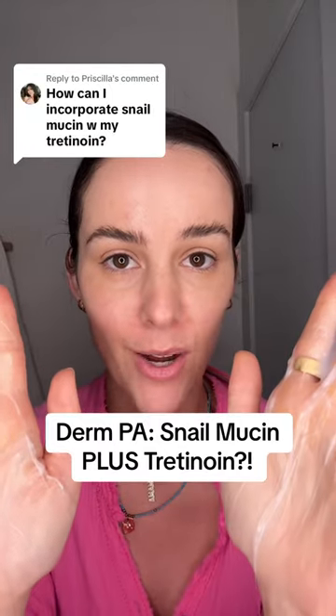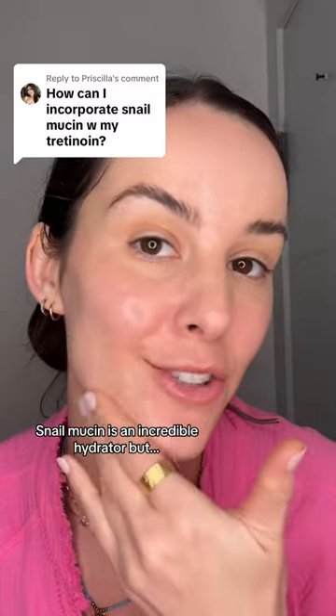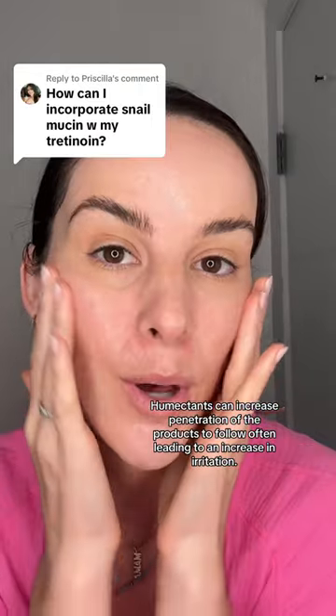Can you use snail mucin with tretinoin? Snail mucin, above all else, is just an incredibly effective hydrator. Anytime you're using anything with a lot of humectant properties, it does have the potential to increase irritation of the products that come after it. Give it some time to fully dry down before you go in with actives like tretinoin.